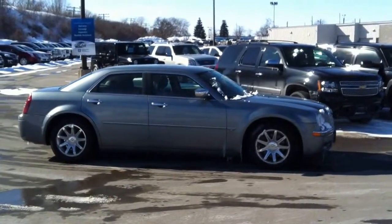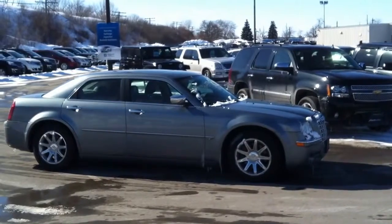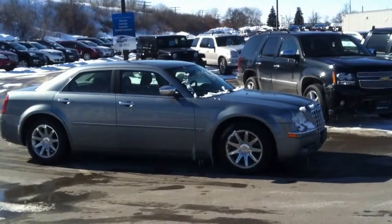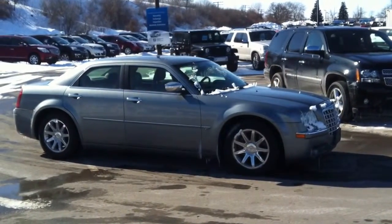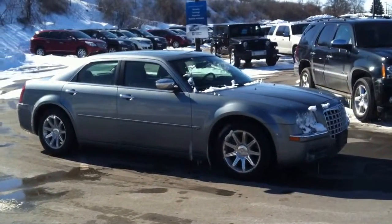Here we have the 2006 Chrysler 300C, stock number 116594. This vehicle has approximately 119,000 kilometers. It's a 5.7 liter 8 cylinder engine with automatic transmission and rear wheel drive.